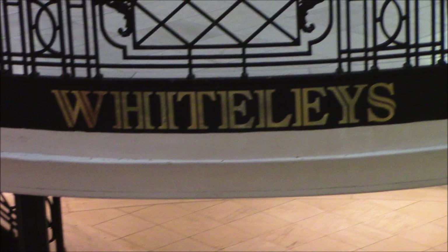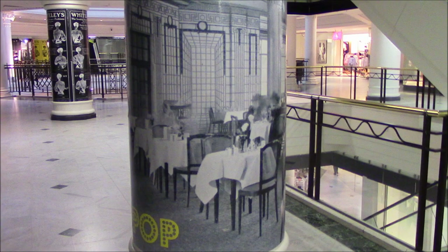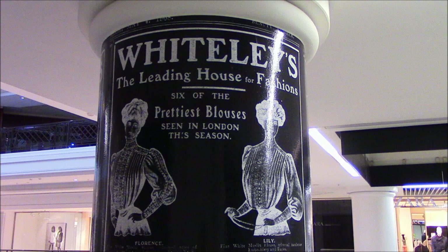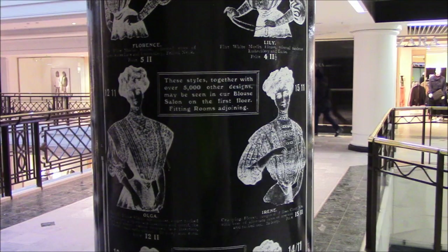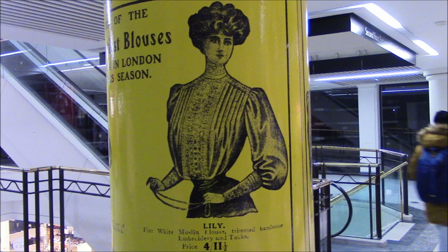I've been putting this video off for such a while. It's about Whiteley's Shopping Centre in London. It used to be a department store and it really was all about glamorous, high society shopping. This is where you went in London in the 1860s — it was here or Harrods. And all these old pictures on the support columns just shows you how grand it was back in the day.